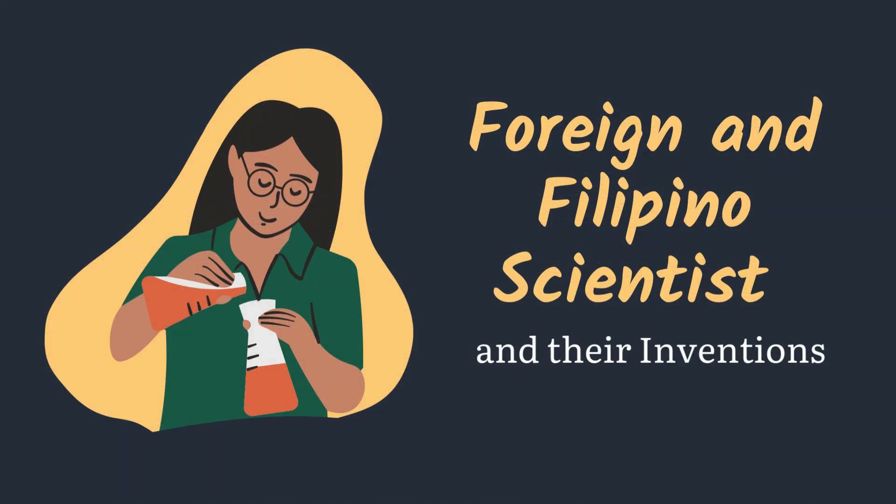Do you know scientists in our country? How about abroad? Here are the following foreign and Filipino scientists and their inventions.